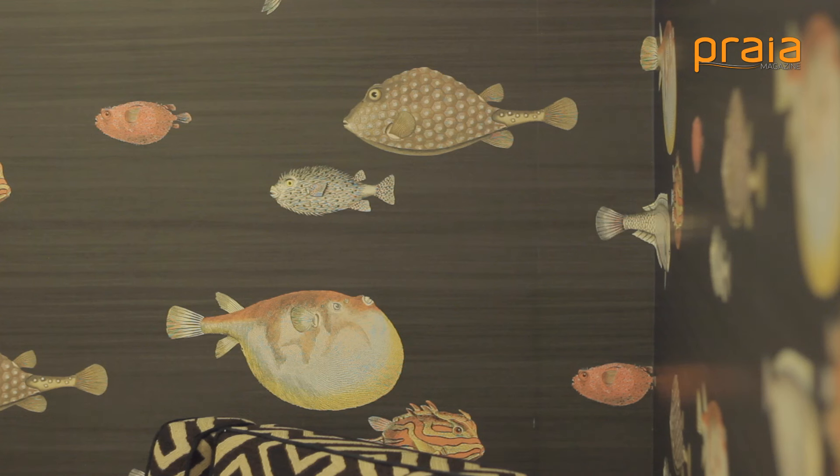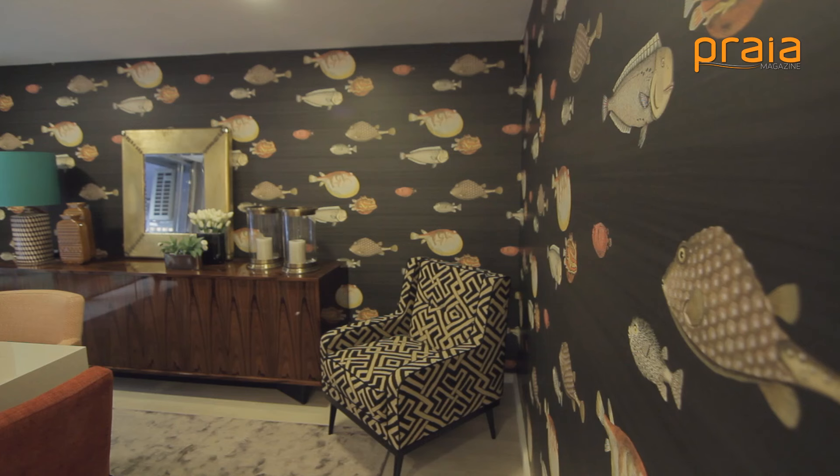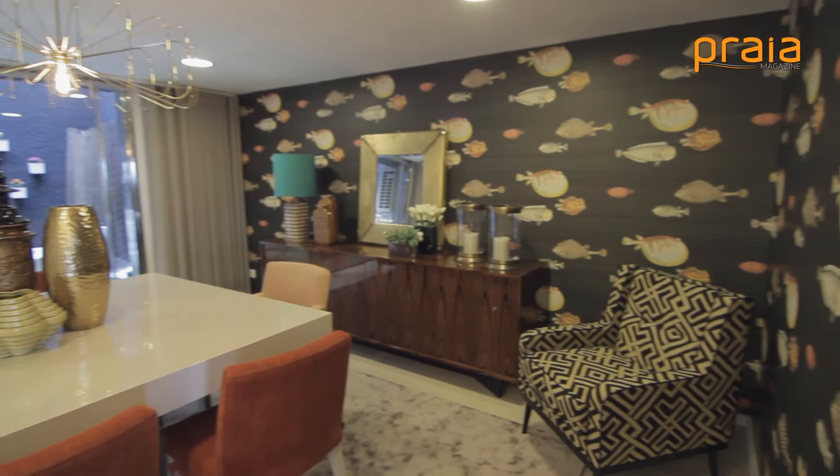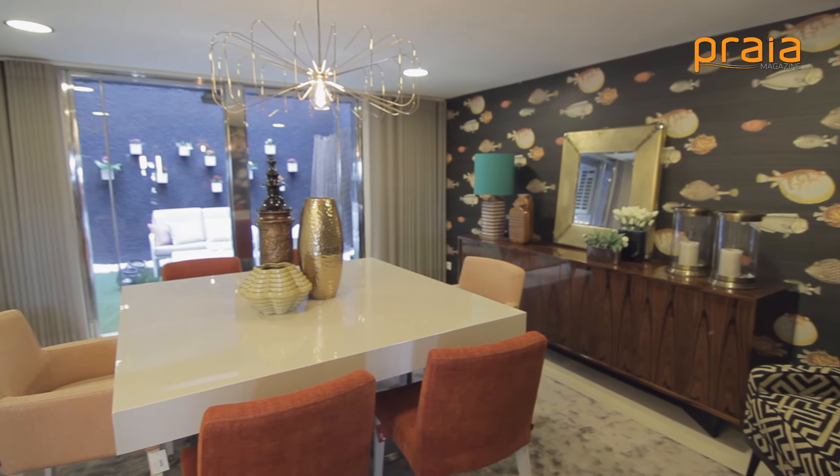The second reference I would highlight was the Sala de Jantares. We have a mesa in Lacado Alto Brilho and an Aparador in Pau Ferro Alto Brilho. In this mix, we have a piece that creates a really different environment. It's a very specific frame, and by the way, we added a vintage touch.